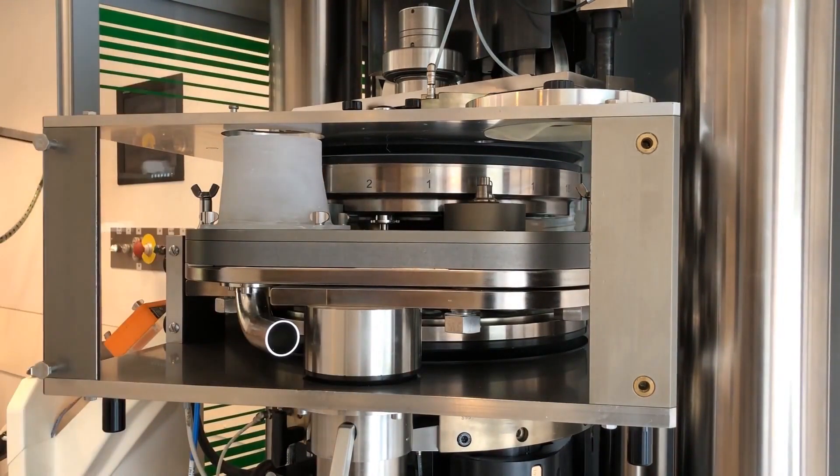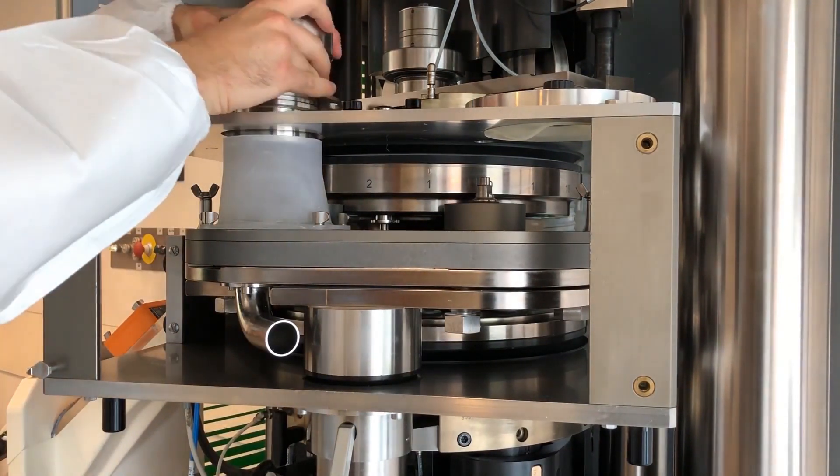Working with small quantities in R&D means a specific infeed system and adapted recuperation system, but mainly we are working with a single punch setup.